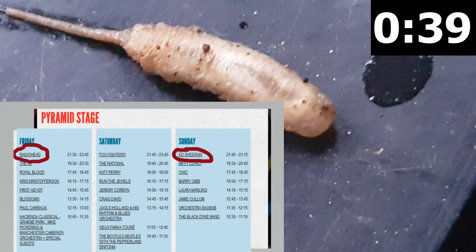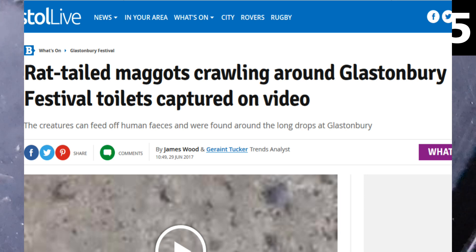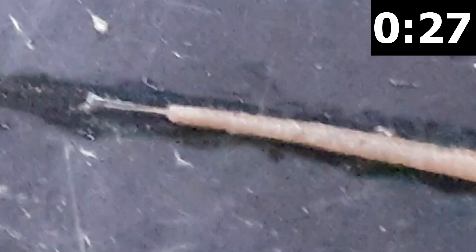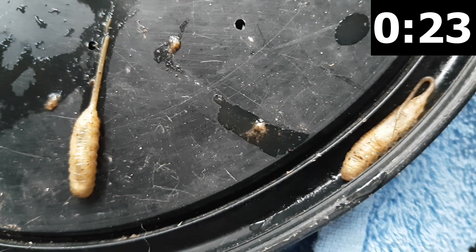Big fans of Radiohead and Ed Sheeran, they snuck into last year's Glastonbury festival hiding in the compost toilets. As larvae, they breathe through a three-segmented telescopic siphon — the rat's tail — located on its rear end. This snorkel is on average the length of the maggot's body, but it can be extended anywhere up to 15 centimetres to allow the larvae to remain submerged while they fatten up.